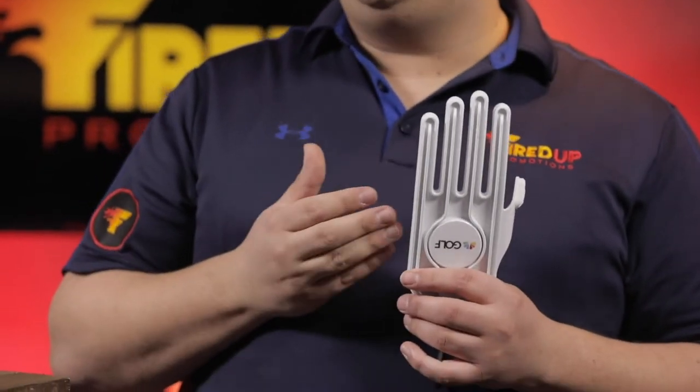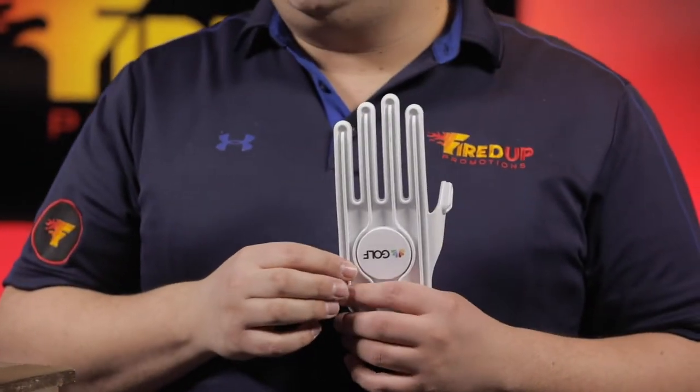It works great for batting gloves as well, so if you play baseball or softball, it's fantastic for that too.